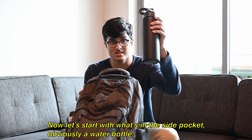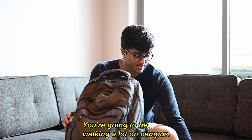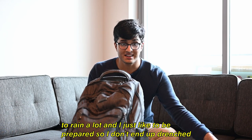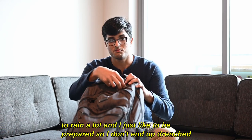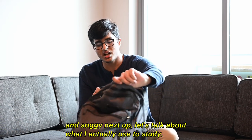Now let's start with what's in the side pockets. Obviously a water bottle — you've got to stay hydrated, you're going to be walking a lot on campus. I also keep an umbrella because it's going to rain a lot and I just like to be prepared so I don't end up drenched and soggy.